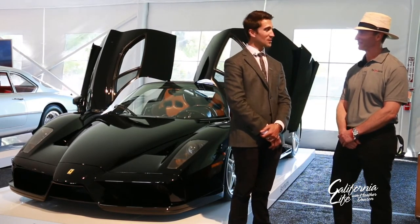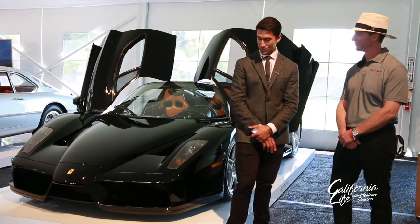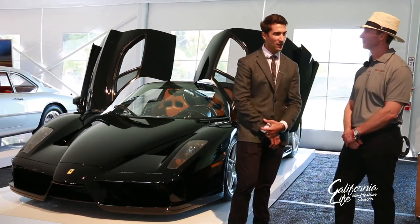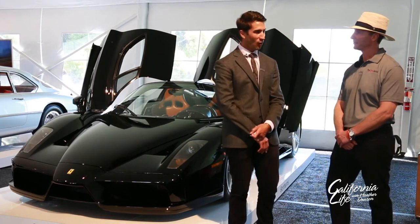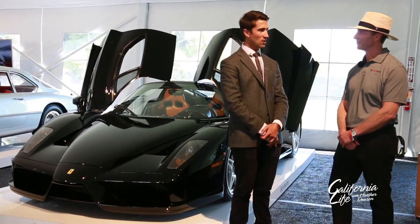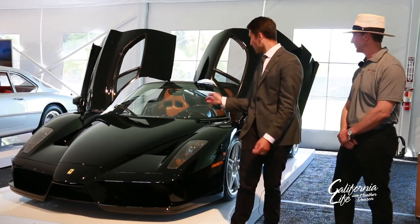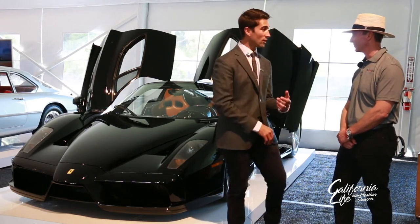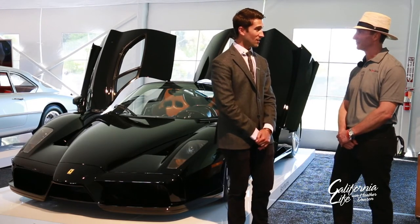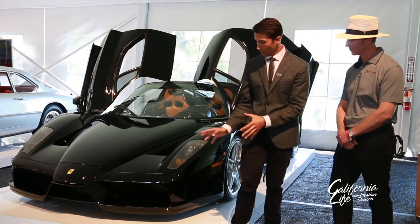This car is very unique in that it is one of the few made in black. There are believed to be 12 black examples worldwide, and only four or six of them are believed to be U.S. cars. If you look at the car, it's got the stunning combination of the black exterior with the Coyote interior — there are only two in the world that way, this being one of them.